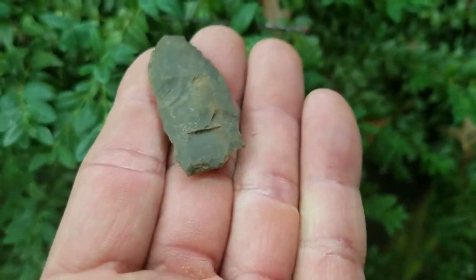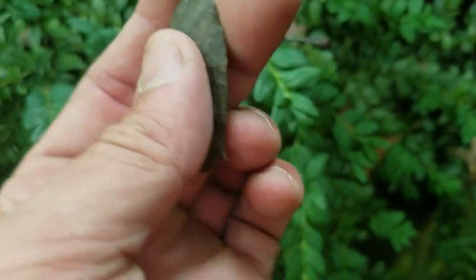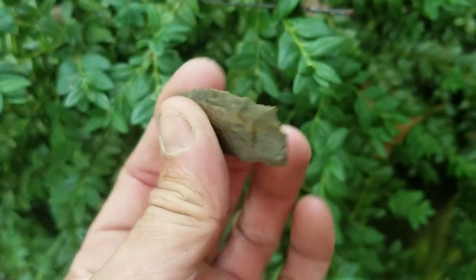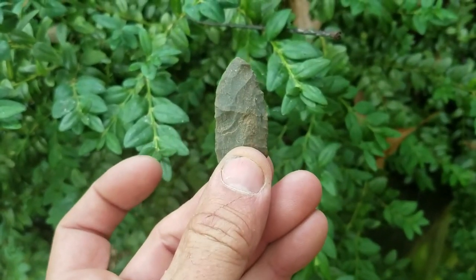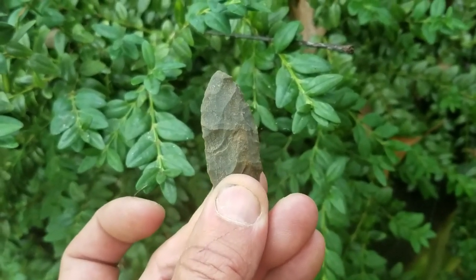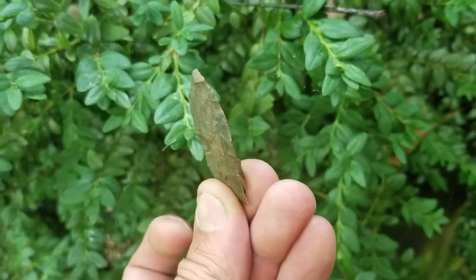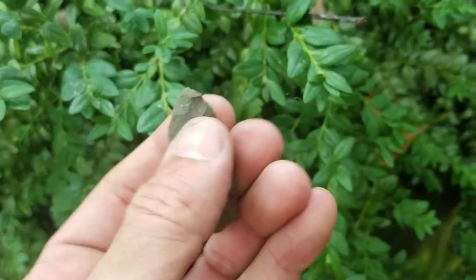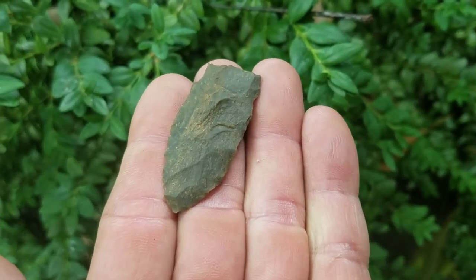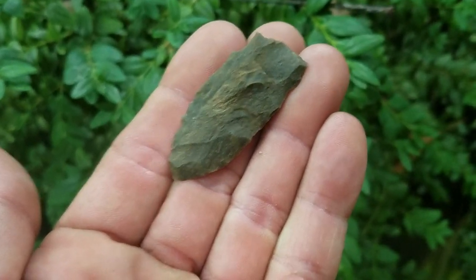I don't know what to call this. Look at that basal thinning stroke I talked about when I found it. You can see they've taken two flakes off — it's almost paper-thin right there and they left that one stack. That thing was definitely hafted. Some kind of dart. That's not bad — look at that, nicely made. Kind of looks like a stem paleo piece. You've got the basal thinning. What do you think?